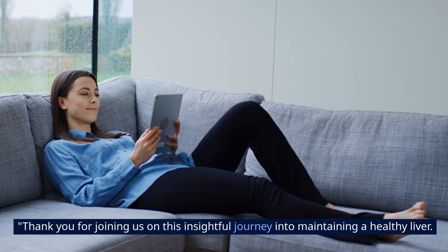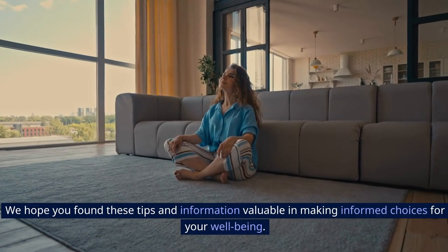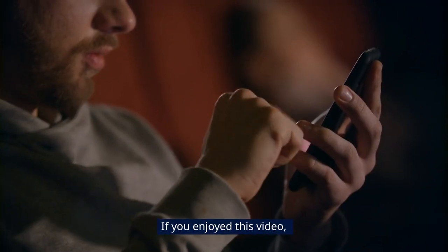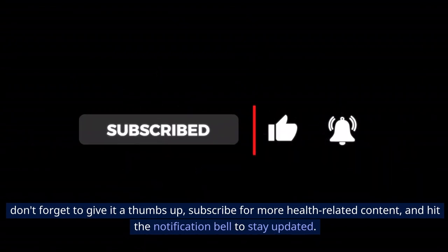Thank you for joining us on this insightful journey into maintaining a healthy liver. We hope you found these tips and information valuable in making informed choices for your well-being. If you enjoyed this video, don't forget to give it a thumbs up, subscribe for more health-related content, and hit the notification bell to stay updated.